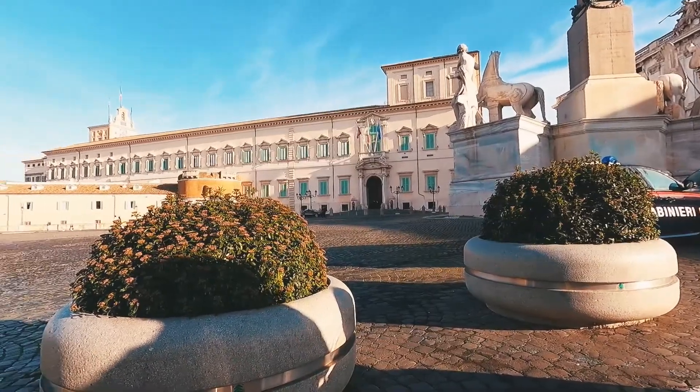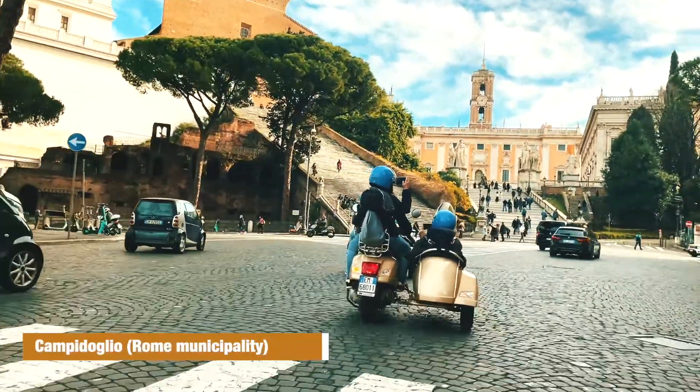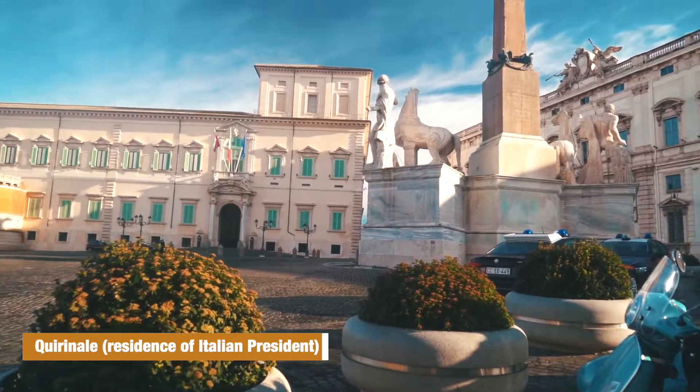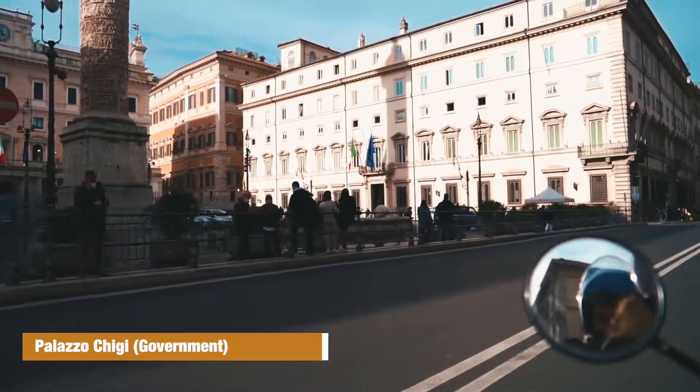The first few stops of our sidecar tour were famous public Italian buildings — buildings occupied by the government like Il Quirinale, Palazzo Chigi, Il Vittoriano, Palazzo Venezia and Il Campidoglio. These are all palaces that we became familiar with thanks to the news; we saw them thousands and thousands of times on TV.